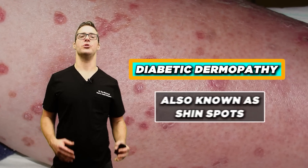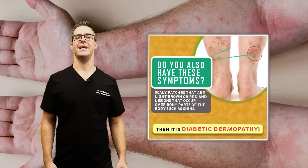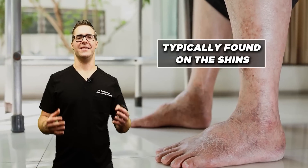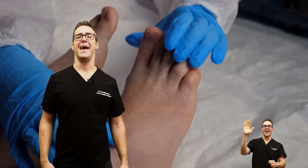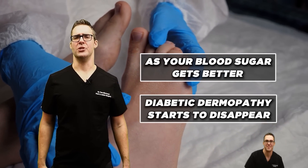Diabetic dermopathy, also known as shin spots, manifests as light brown, scaly patches on the skin, typically found on the shins. These patches are usually harmless but can take a long time to heal if injured. As your blood sugar improves, diabetic dermopathy starts to disappear.